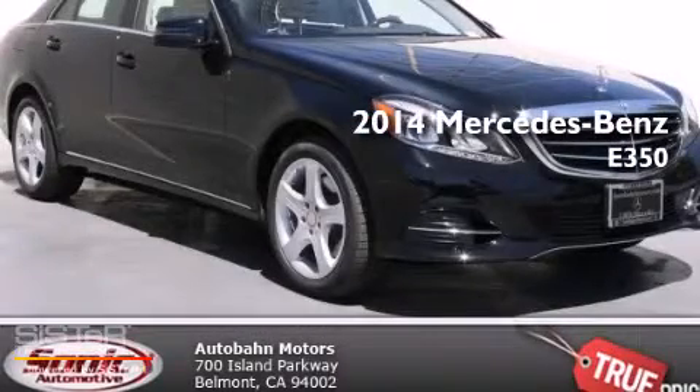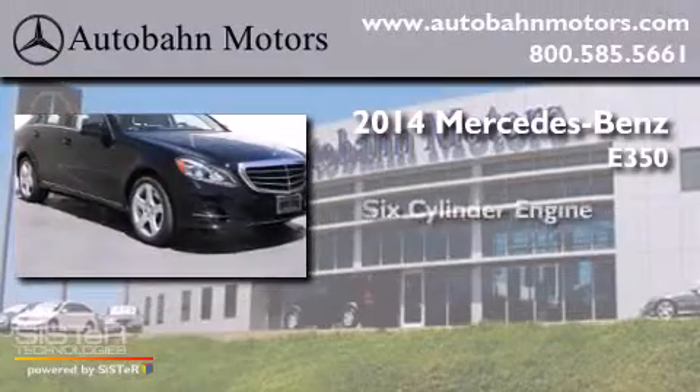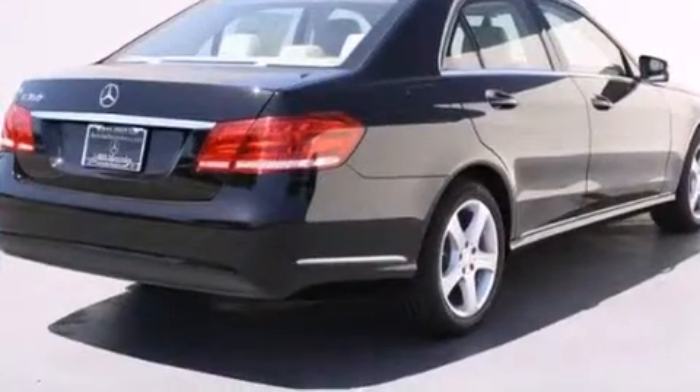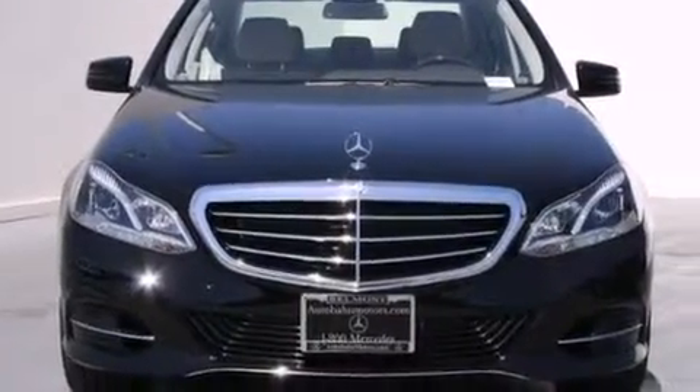This is a brand new 2014 Mercedes-Benz E350. It features a six-cylinder engine and a seven-speed automatic transmission. Its top features and packages include the premium one package, a navigation system, and a rearview camera.